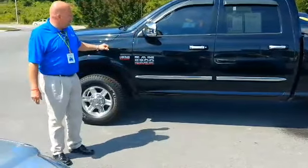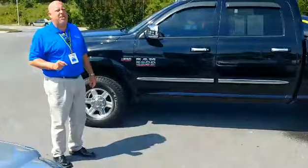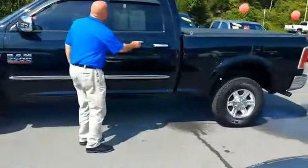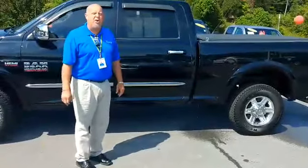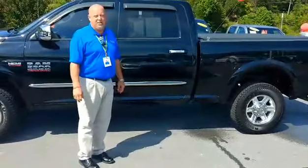It's a Ram 2500. It's a 2013 model. It's only got about 67,600 miles on it — really low miles for its year, especially being a big truck.